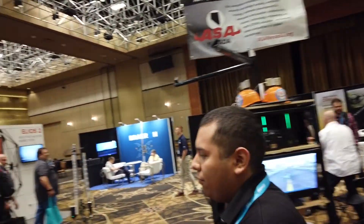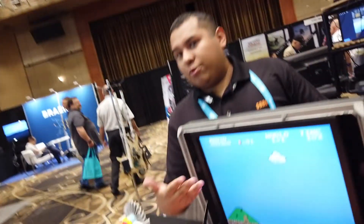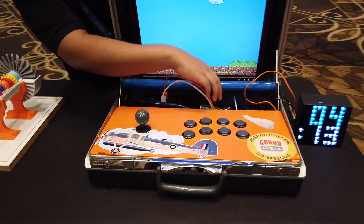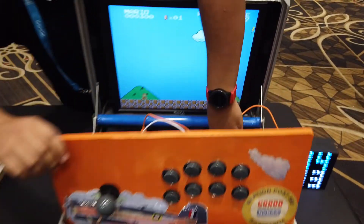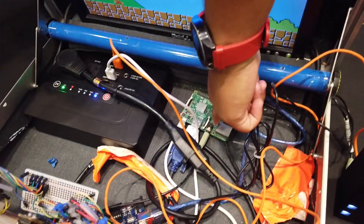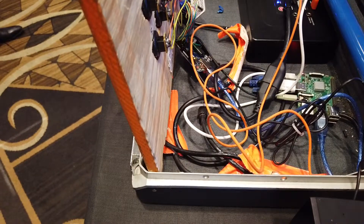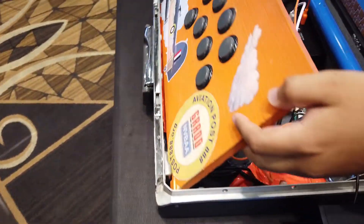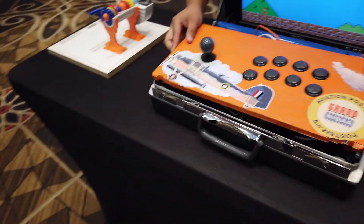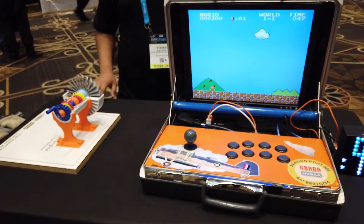One of our projects over here — our students created this project made of a Raspberry Pi, this small computer. We also have an Arduino. Our students created this and built emulators to recreate all arcade games, so we have Super Mario, Galaga, and Pac-Man.